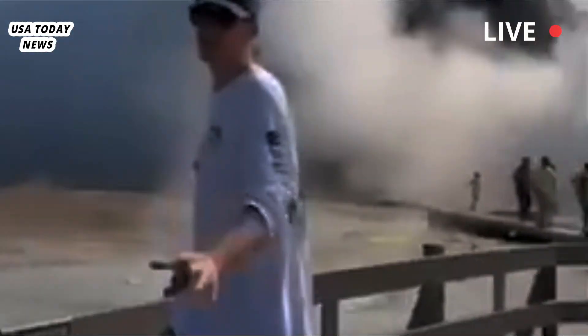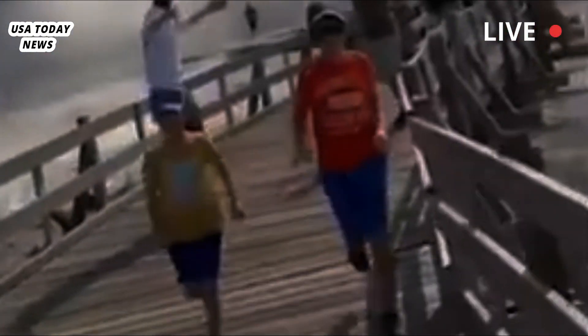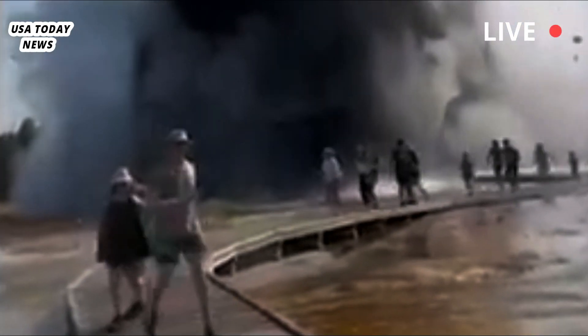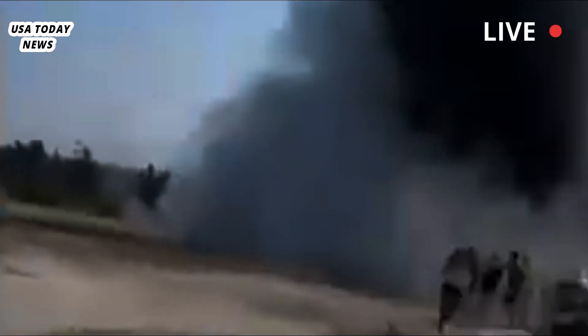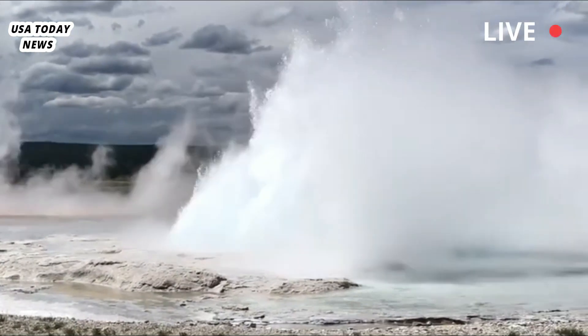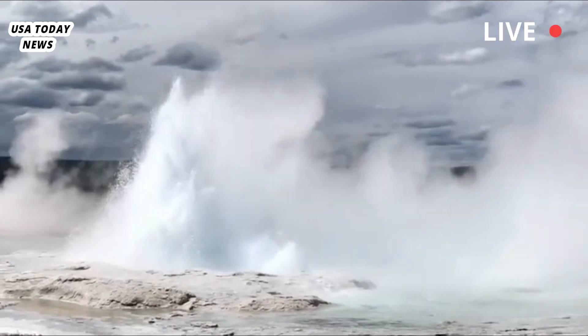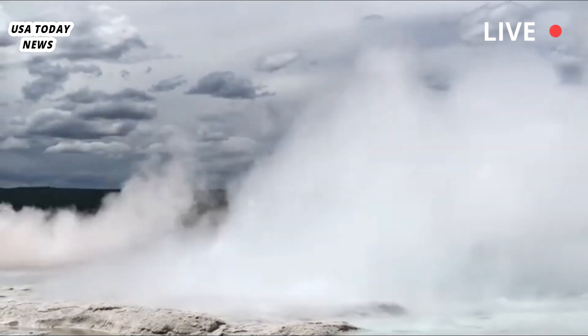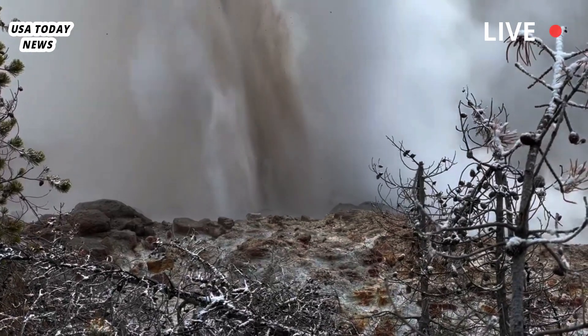Tuesday's blast came without warning. Witness Vlad Amarch, who recorded widely circulated video of the blast, said steam began billowing out of Biscuit Basin, and within seconds it became a big thing. It exploded and became like a black cloud that covered the sun. Amarch's tour guide, Isaac Fisher, told the Associated Press that he heard a hiss coming from Cliffpool and told his group it was unusual.